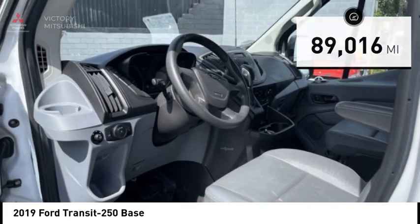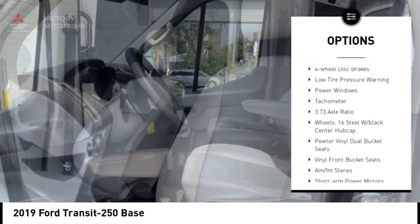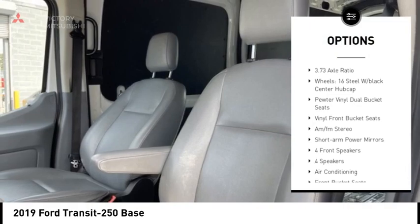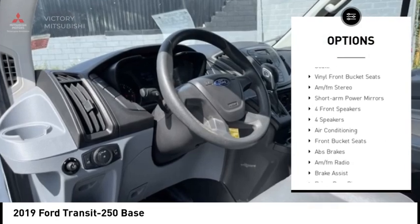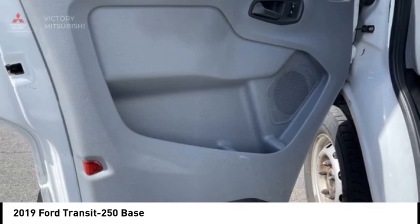Here are some of this vehicle's great options: electronic stability control, brake assist, traction control, remote keyless entry, front wheel independent suspension, four wheel disc brakes, low tire pressure warning, power windows, and tachometer.